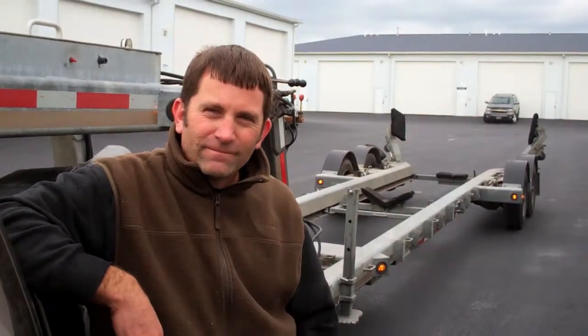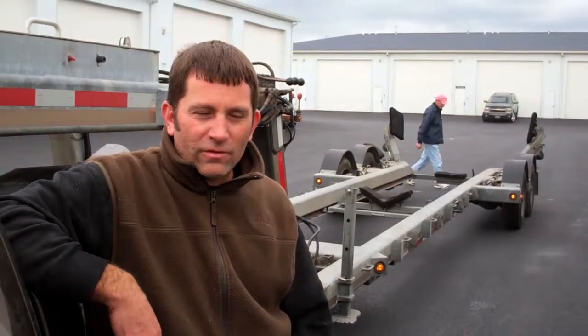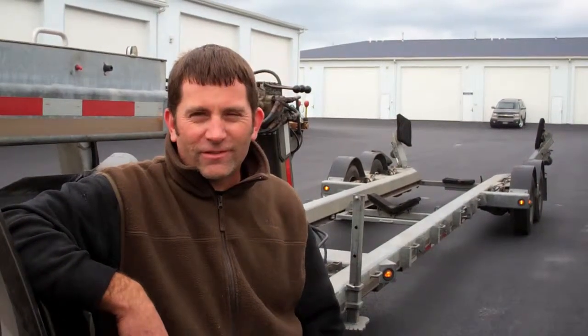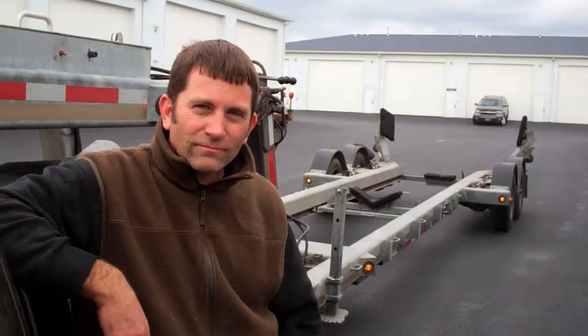And then they go back in when? Anywhere from when the ice breaks in March to — I actually had some customers that went in in September this year. Pretty crazy season. Now we're at the Port Clinton location off of Leitner Road.